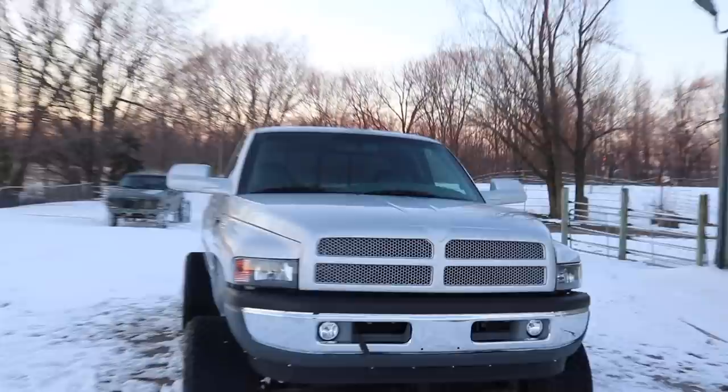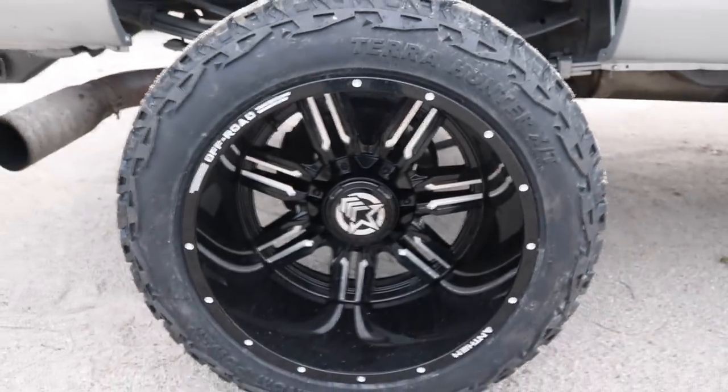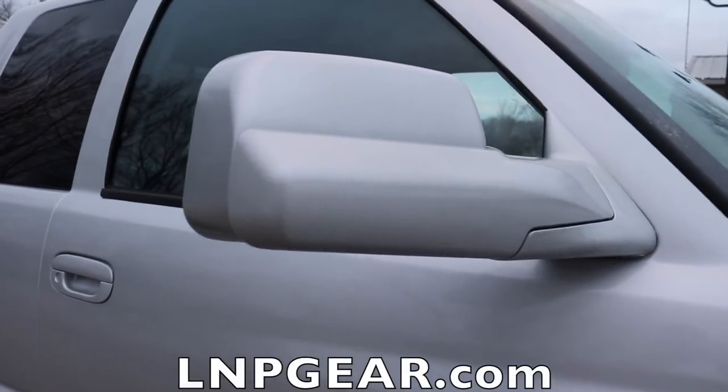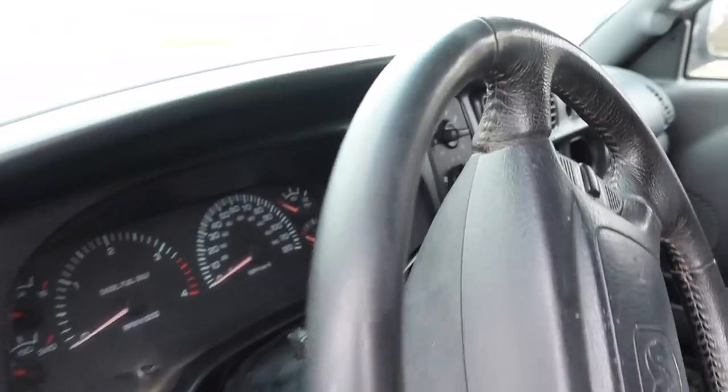February 15th is also the last day to enter to win our silver 24-valve Cummins plus five thousand dollars cash. That giveaway is ending in just a few days, so if you haven't done so yet, head on over to lmpgear.com, buy anything in the store, and you'll automatically enter to win that truck plus five thousand dollars cash.